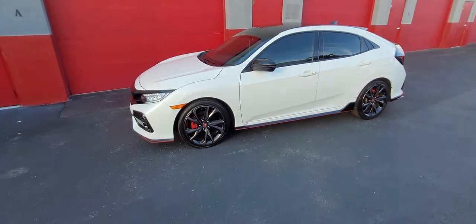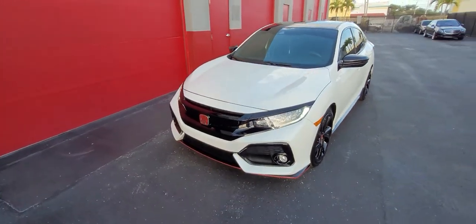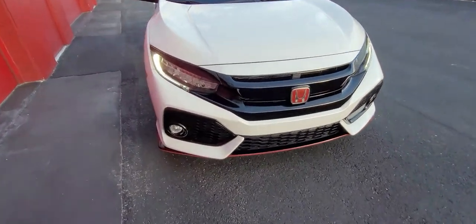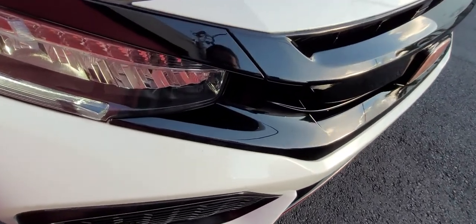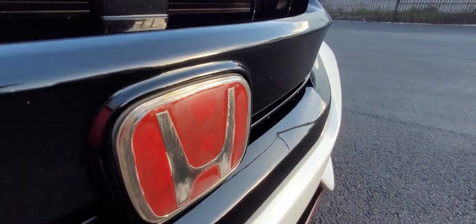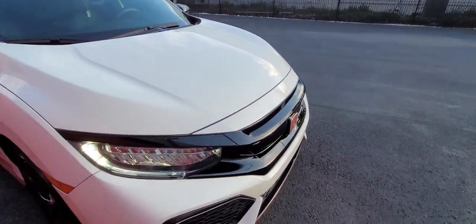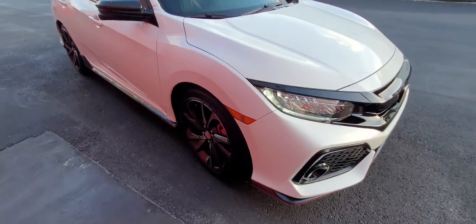With my luck, a cloud moved in right in front of the sun since the sun was already setting. There was some fading going on on all the black plastic parts, so those really had to be polished back up. The emblems are completely faded, both front and rear — I'm assuming this car sits outside 24/7, which is why all the black plastics were so faded.